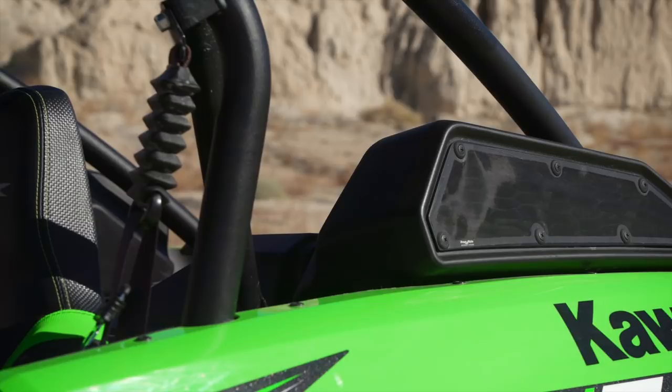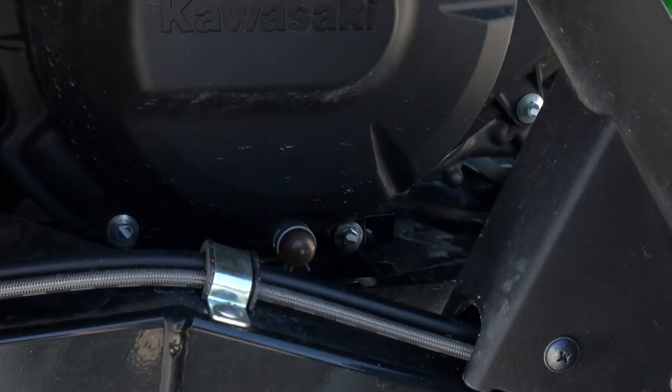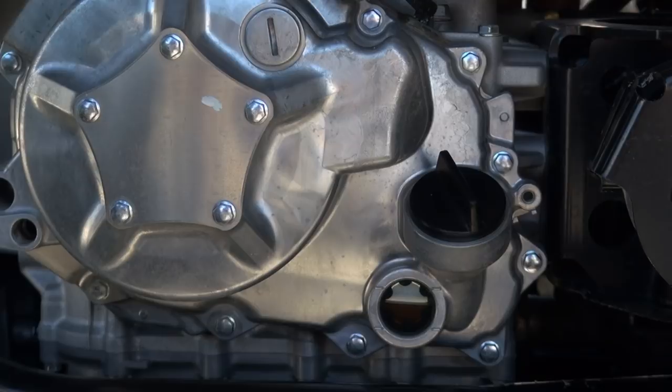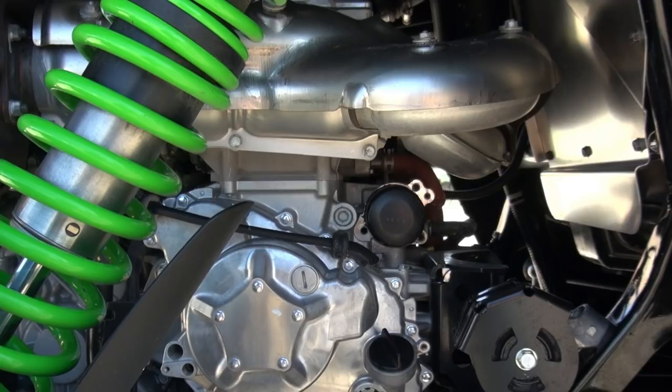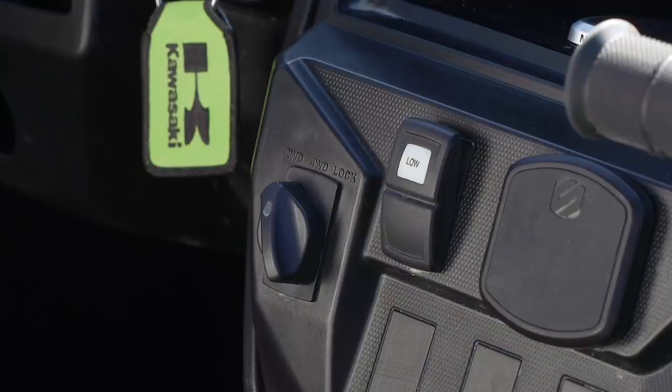In addition to mounting the pre-filtered intakes for the engine and CVT high on the rear fenders to minimize dust and water intrusion, an easily removable drain plug was mounted to the bottom of the CVT cover. A sight window on the opposite side of the engine is used to check oil level instead of a dipstick. Kawasaki also made the oil fill, oil filter, and CVT easily accessible. The KRX axles and CV joints look massive, with a drivetrain offering on-the-fly selectable two-wheel drive, four-wheel drive, and four-wheel drive with front differential lock.